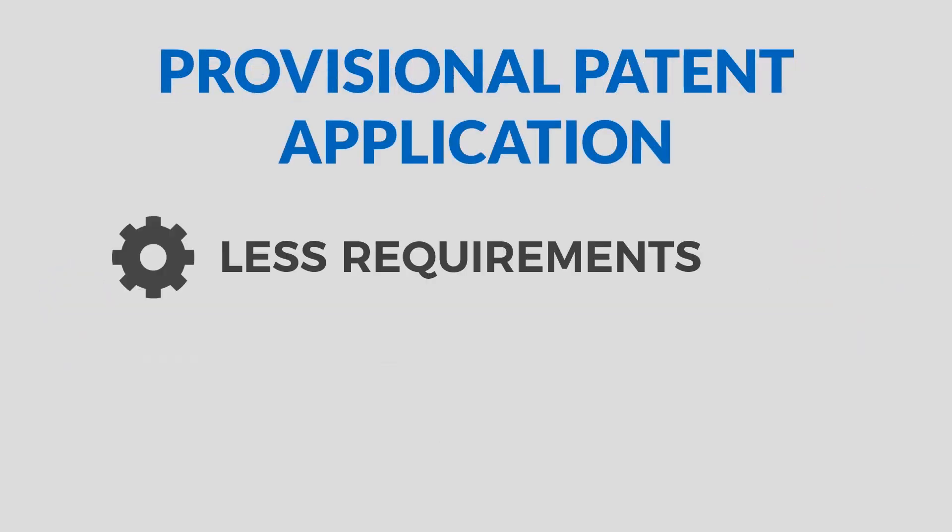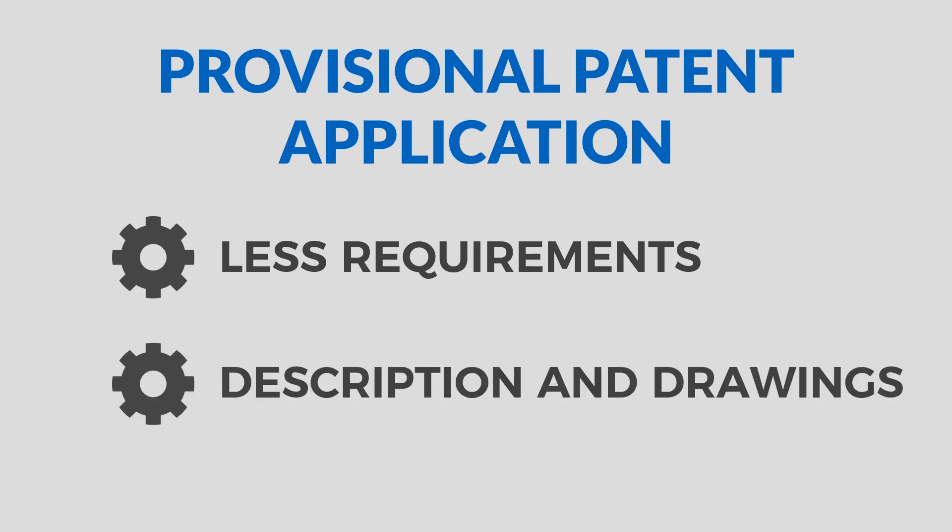One of the reasons provisional patent applications are so popular is that there are far fewer requirements to filing them than a full non-provisional patent application. Whereas a non-provisional patent application must have technical aspects like claims and an abstract, as well as being structured in quite a particular way, there are very few technical requirements for a provisional patent application. Provisional patent applications often just include a relatively simple description document with any necessary drawings to understand the invention. It also tends to be far cheaper to file a provisional patent application, and it's not uncommon for inventors to do it themselves, thereby avoiding fees paid to patent attorneys and patent agents.